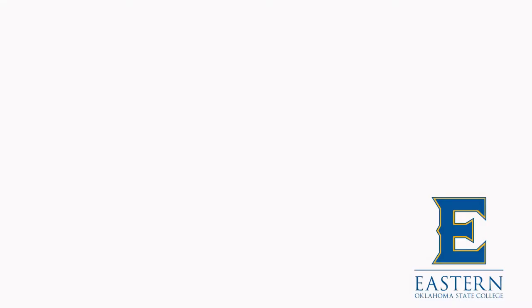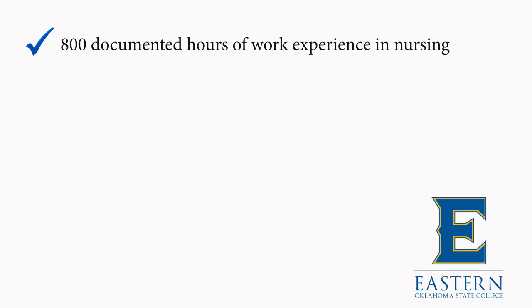The transition program is available to individuals who have been practicing as a licensed practical nurse or paramedic. To qualify, you need at least 800 documented hours of work experience in the nursing field and a positive written reference from your employer. Prospective students must pass examinations in nursing fundamentals, obstetrics, and pediatrics to qualify.